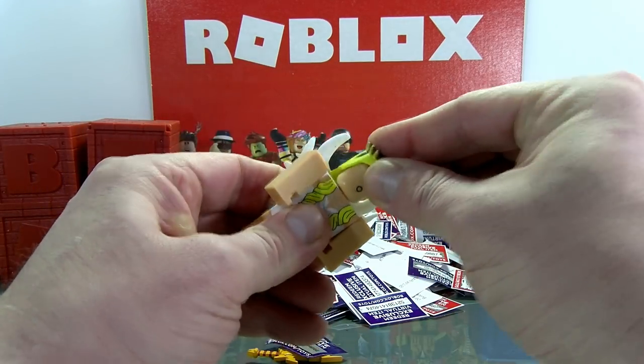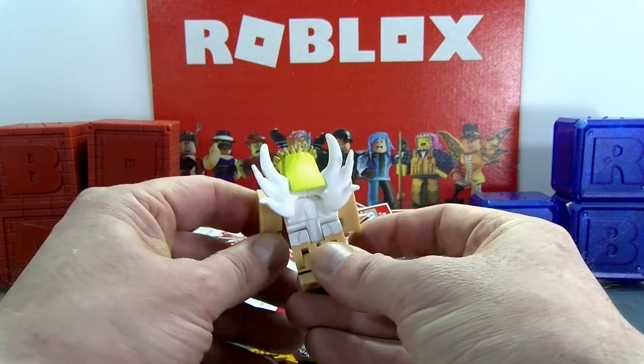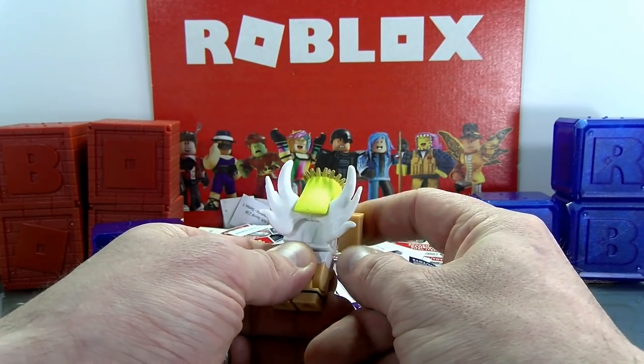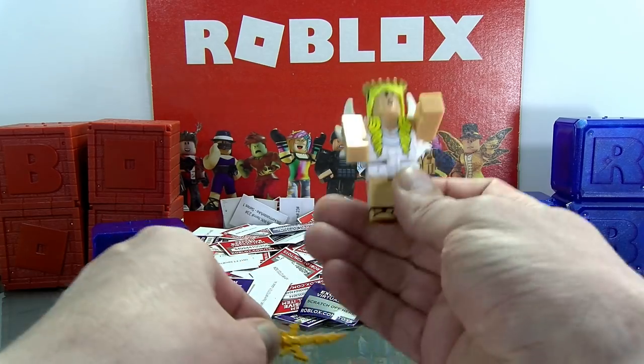They sort of work together — the hair kind of locks in the wings if you want that. Hey, at least you don't have rogue wings flying away. But these are pretty weak wings — she doesn't fly very well. Sorry about that.